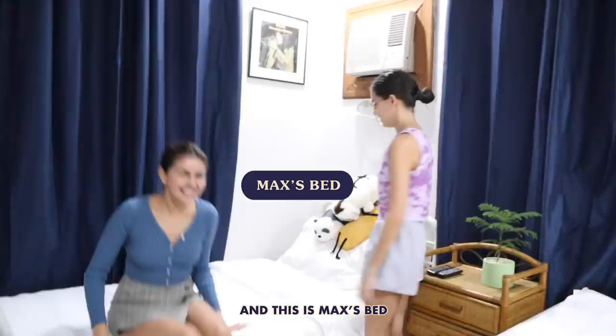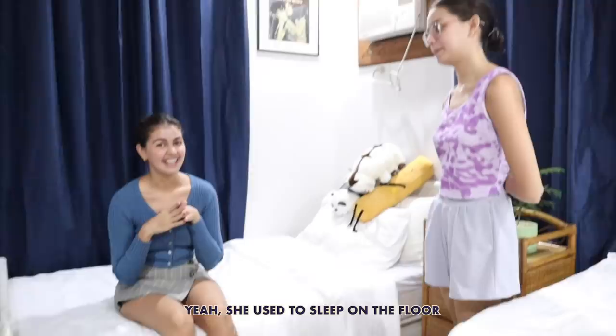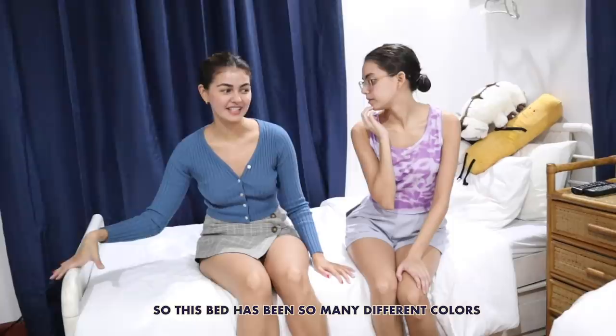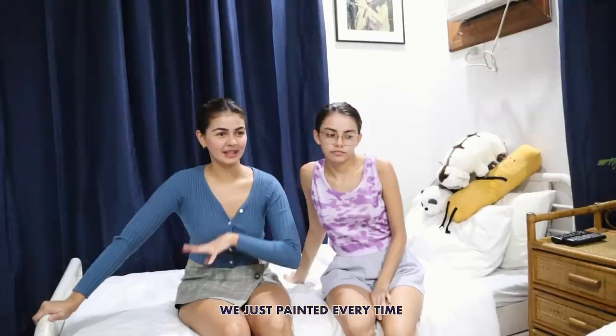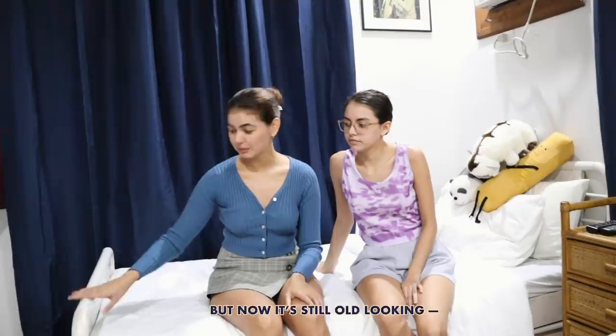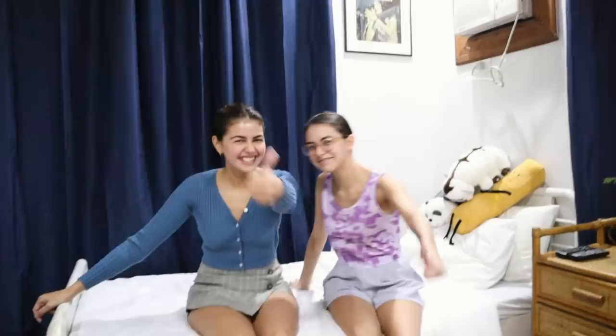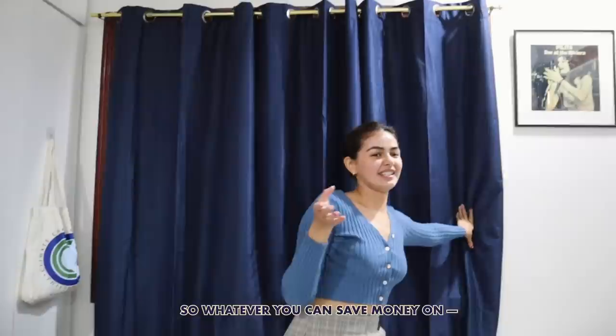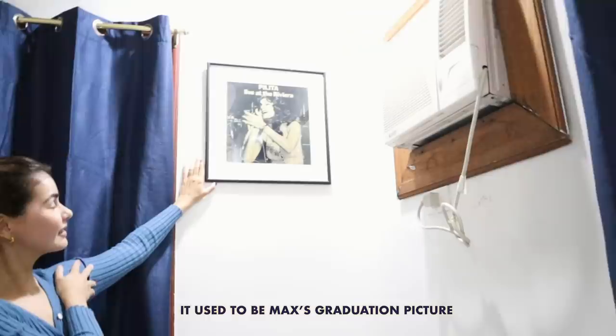This is Max's bed. This used to be my bed — I used to sleep on the floor. One of the reasons I felt like I had to give up the room was because Max was getting older and didn't have a cabinet or a bed. This bed has been so many different colors. Before white, it was yellow. We just paint it every time it gets old-looking to make it look fresh. Now it's still old-looking but in a cute way — just make it work! These curtains we got from our mom, so always reuse what you have and make it look new. And this is Mamita — it used to be Max's grad pic.